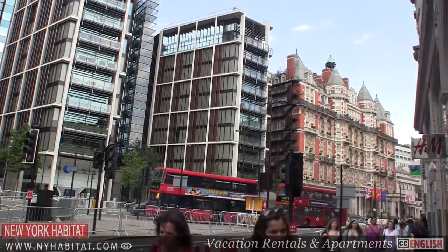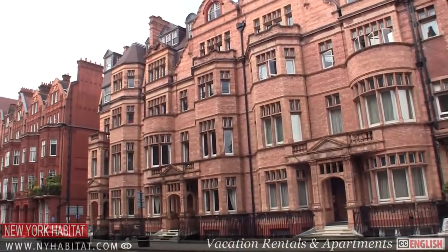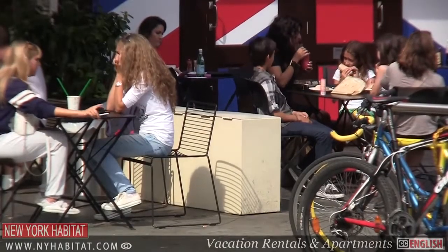Kensington does not have the same urgency as Soho or the professionalism of the city. What Kensington does have is charm, elegance and a wonderful selection of bars and restaurants. So if you decide to rent an apartment in Kensington and Chelsea, you won't have to go far to be entertained.